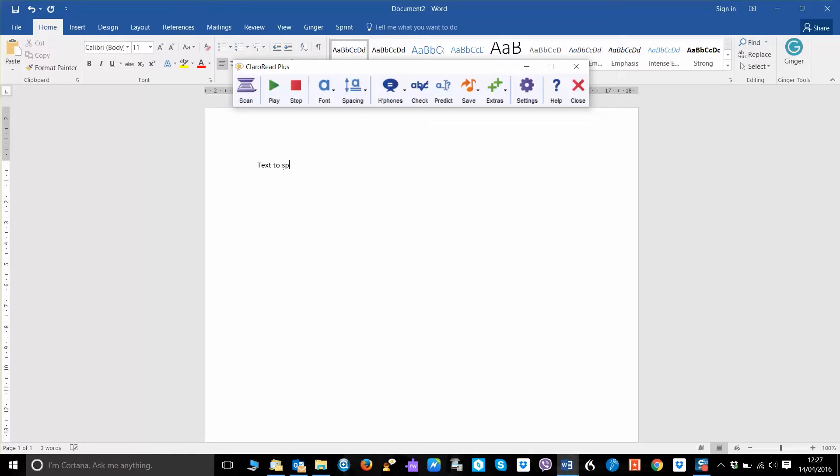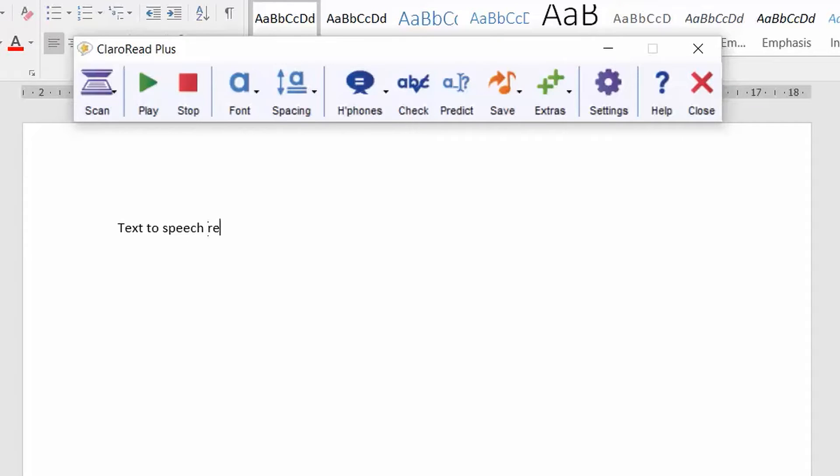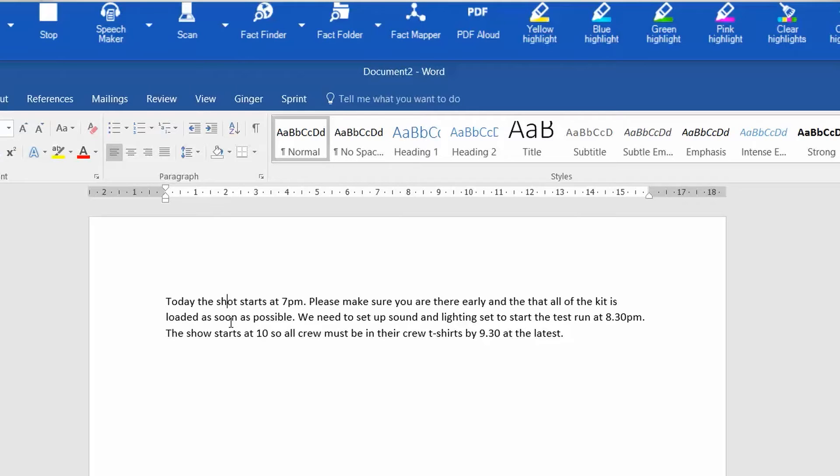At its most basic, text-to-speech can be set to automatically read back text as you type, or sentences when you add a full stop. This is very useful if you regularly mix up words or make mistakes. As a filmmaker, I'm always mixing up the words 'shoot' and 'shot' and it's something that my eyes will never see when I look at it on paper, but with text-to-speech it's obvious.